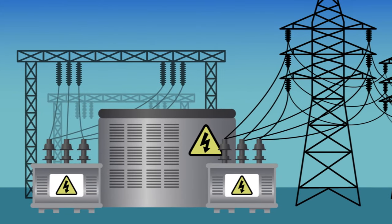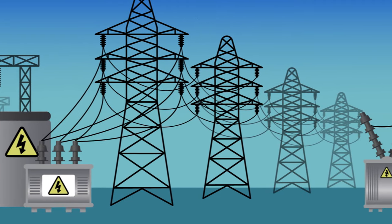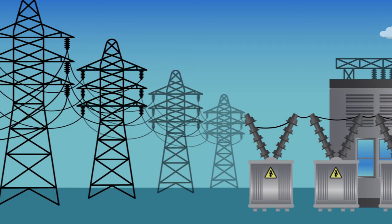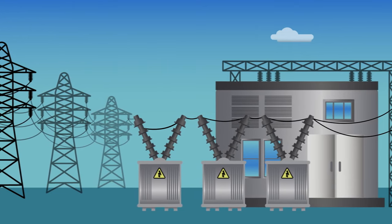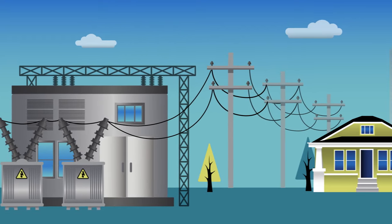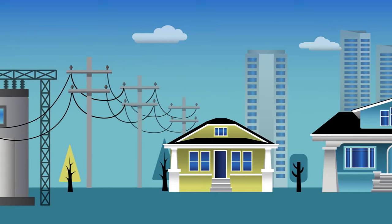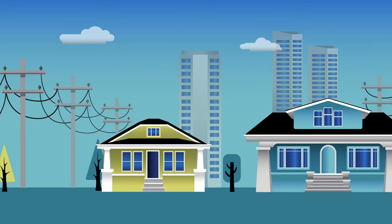Once electrical energy is created, it goes to a transformer station, where it's transformed up to a higher voltage so it can travel more efficiently. It then travels across high-voltage transmission lines between transmission towers, making its way to a substation. There, it's converted back to a lower and safer level of power. This lower voltage energy travels along power lines, just like the ones you see in your neighborhood, finally making its way to our homes, schools, and businesses. The electricity powering everything around you, including this screen, might have traveled hundreds of miles to get to you.